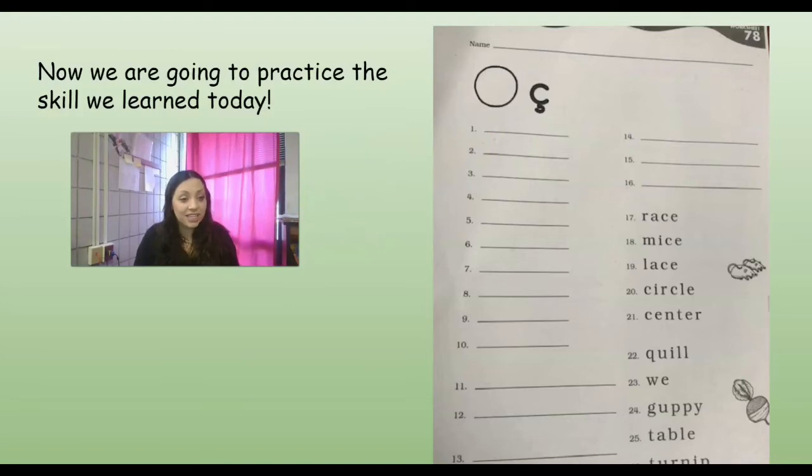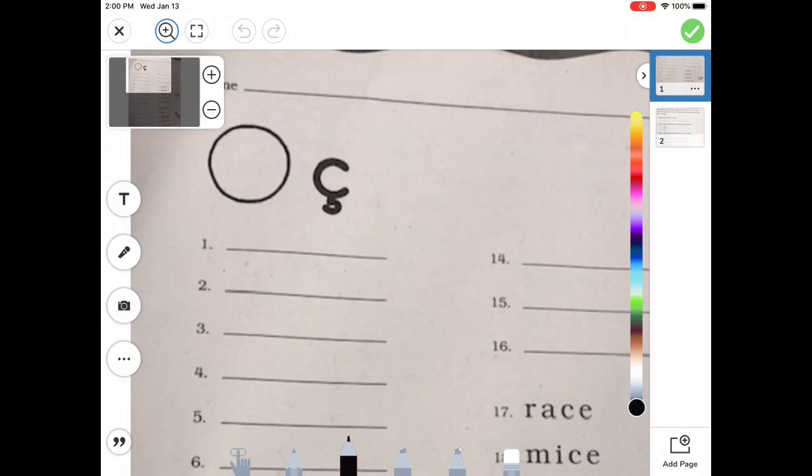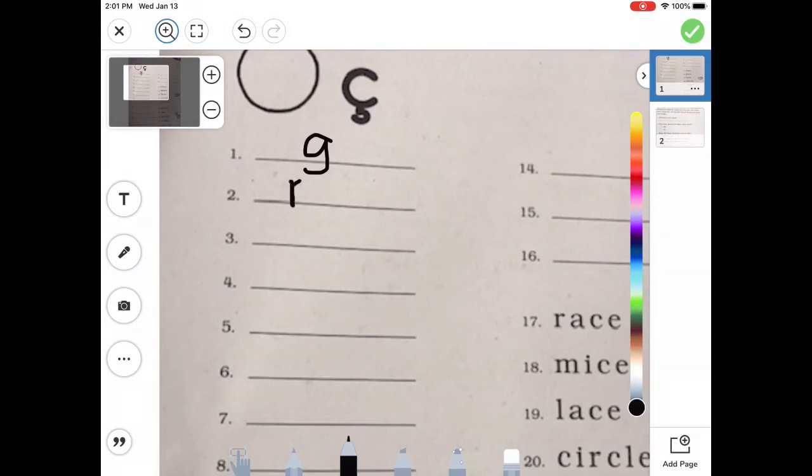We are going to practice the skill that we talked about today by pulling out our activity sheet. Today we learned something totally different — we learned about soft C or cedilla C, like in circle. So it's that C that makes the S sound. We're going to warm up with just some spelling sounds. What about the G sound? G, perfect. The letter G. What about the M sound? M, good job. What about the P sound? That's right, P like pig. Let's try some trickier ones. What about the OO sound? That digraph O-O. Then what about SH? Digraph SH. Perfect.